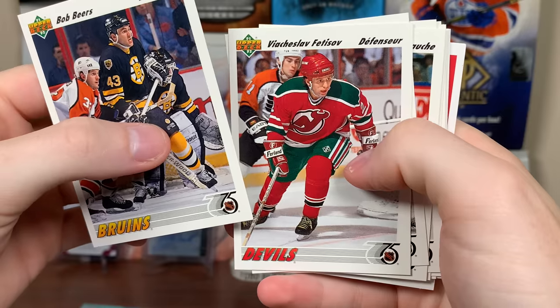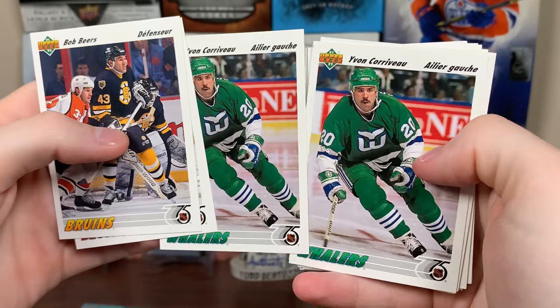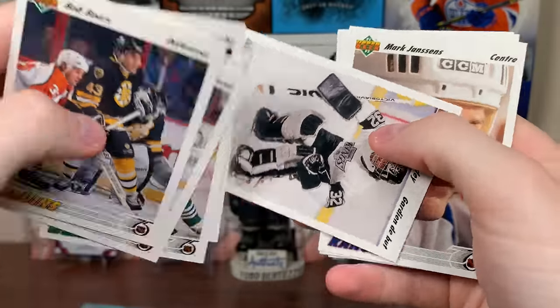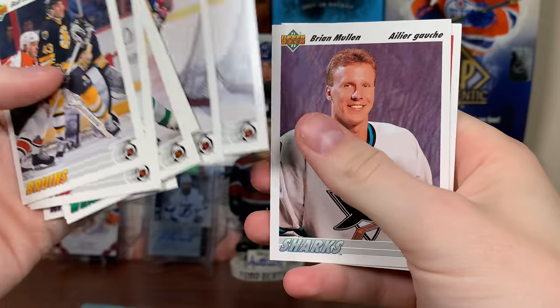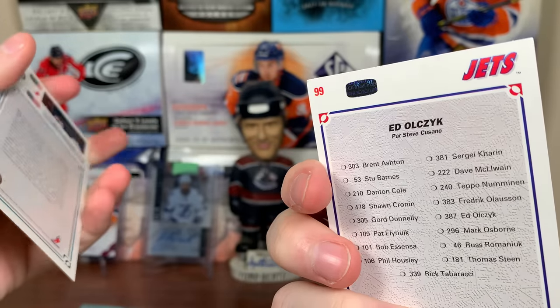Bob Beers, Vyacheslav Fetisov, Yvon Corriveau. Yeah, this is French as well. We got two of this guy. Stephen Finn. So yeah, this is French. Ron Sutter. There's Kelly Hrudey there. Guardian de Boeuf. Mark Janssens. Dale Hawerchuk — rest in peace. Two Dale Hawerchucks. Brian Mullen. And a collector's choice — Eddie Olczyk.